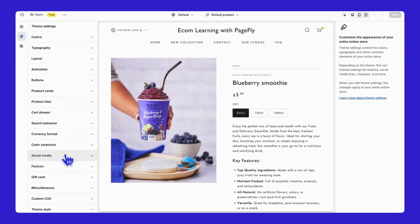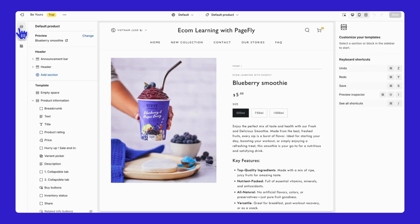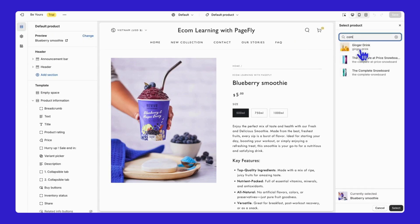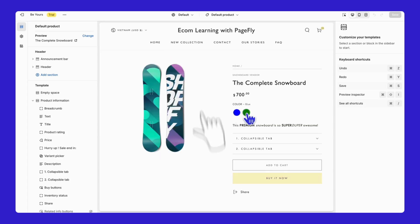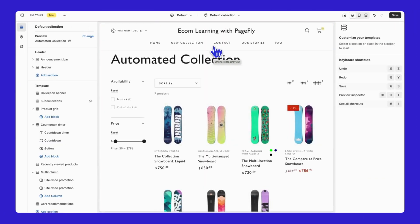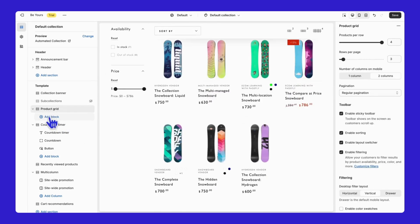The second method is to add all hex color codes by going to Theme Settings, finding the Color Swatches option, and entering your color codes there. In the Collection page, under the Product Grid section, you can leverage the Product Filtering and Sorting feature. This empowers customers to customize their browsing experience by sorting and filtering products based on their preferences, enhancing usability and satisfaction.